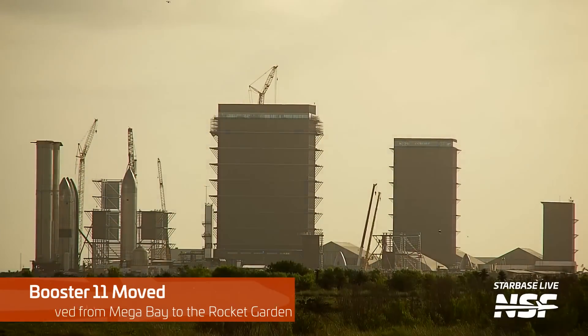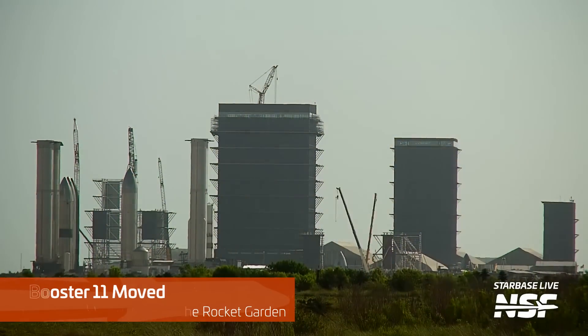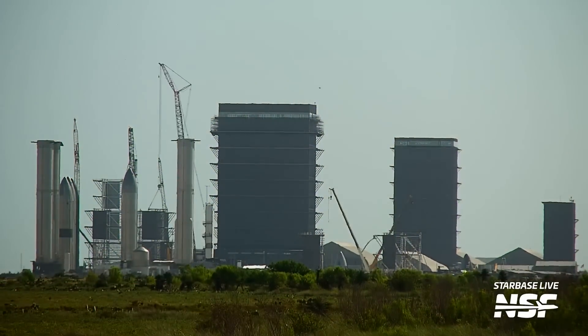This week also saw Booster 11 going for a stroll out of the Mega Bay and headed to the Rocket Garden. Much like Booster 10, the hope is that this move is for storage rather than scrapping. We also expect that the empty space left in the Mega Bay will soon be taken by the next booster in the pipeline. If I might borrow from Dune — the rockets must flow.